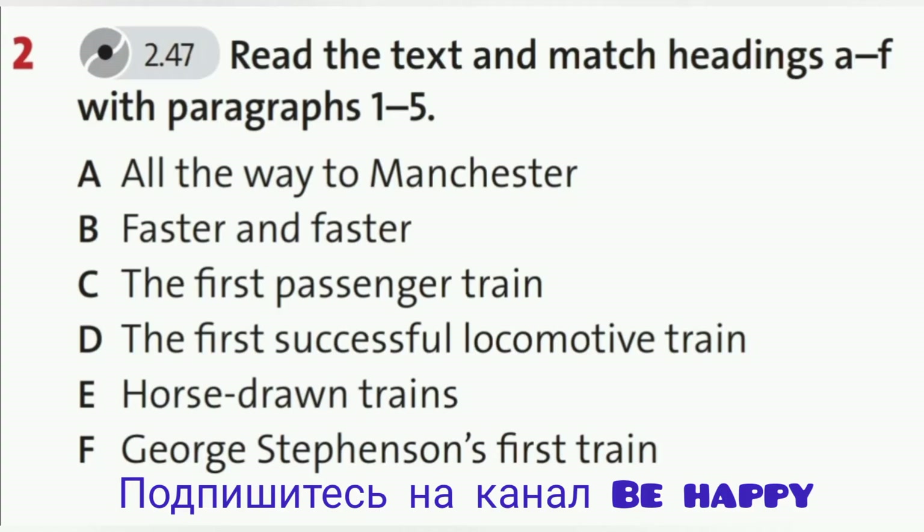1. Horse-Drawn Trains. Today, people all over the world travel by train. It is usually a fast and comfortable way to travel. But 200 years ago, there weren't any railways. There were only coaches and horses, and they weren't very comfortable. No trains meant horse-drawn vehicles also had to carry heavy loads. This was difficult for the horses and very slow.